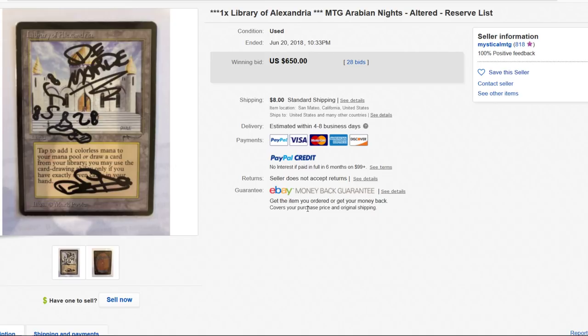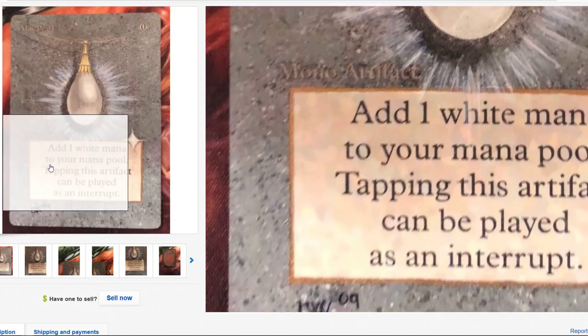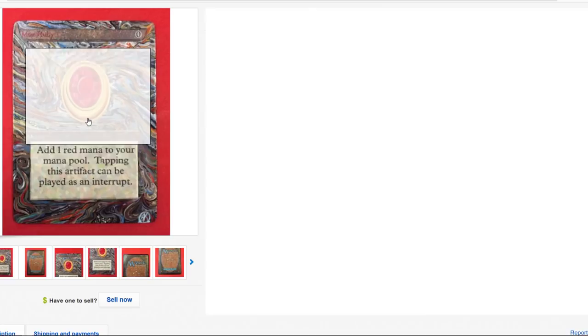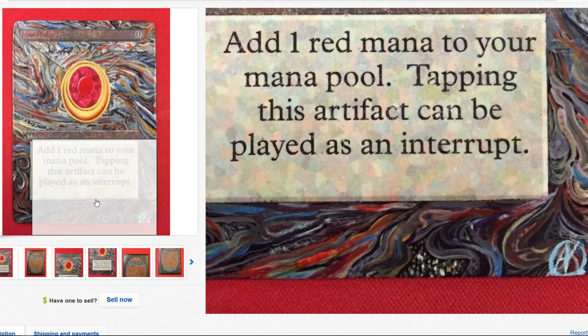Here we go — the old Mox. That is gorgeous, $900. Mox Ruby — look at these details. There's got to be like 20 different colors going on in this sucker. Holy smokes. Brilliant — that one's really nice.